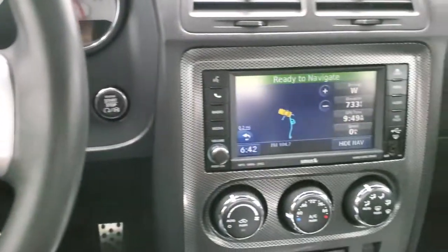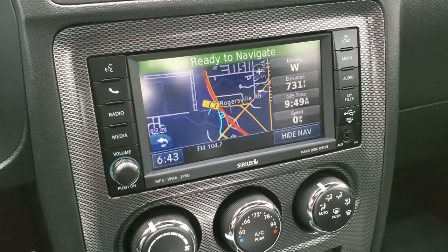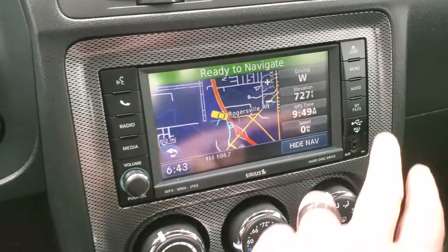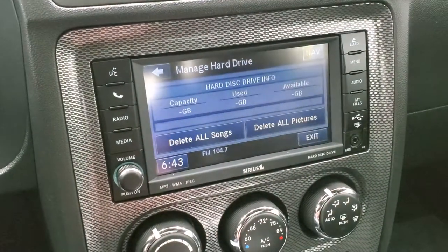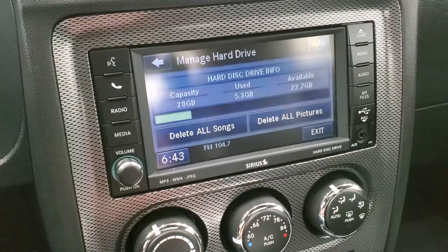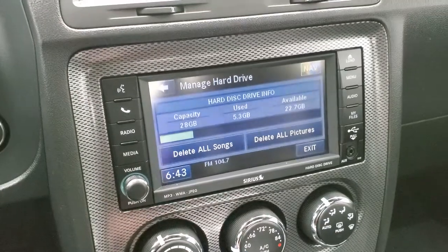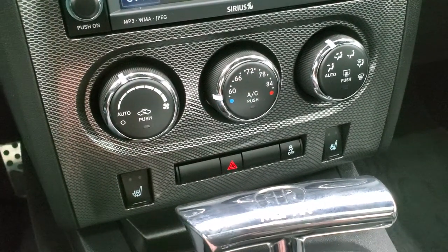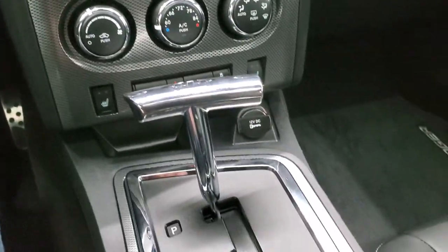This one comes with the 430N radio which gives you AM, FM, and Sirius XM radio capabilities. It also has the factory navigation system. You can put music, songs, and pictures on here — it has a 28 gigabyte hard drive, so that's quite a bit of music you can store. You do get heated seat buttons right there, your climate controls, and it comes with a Mopar shifter.